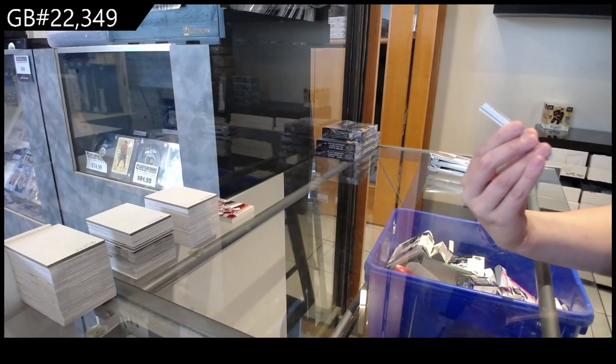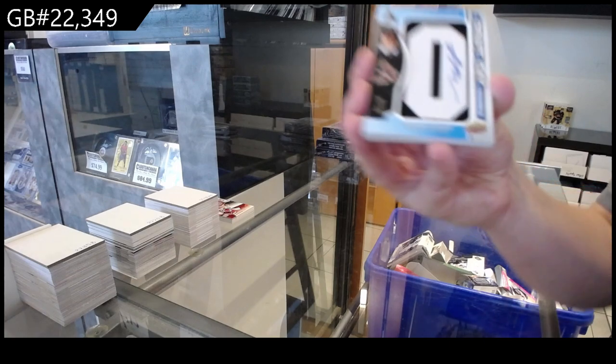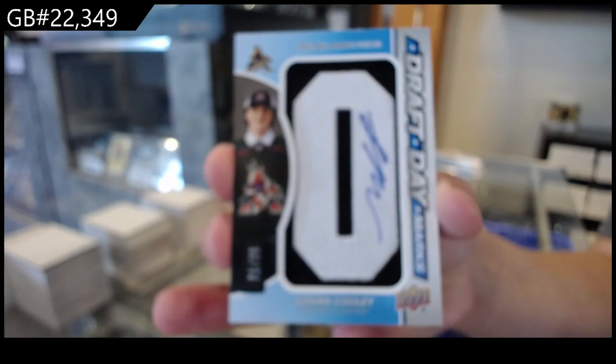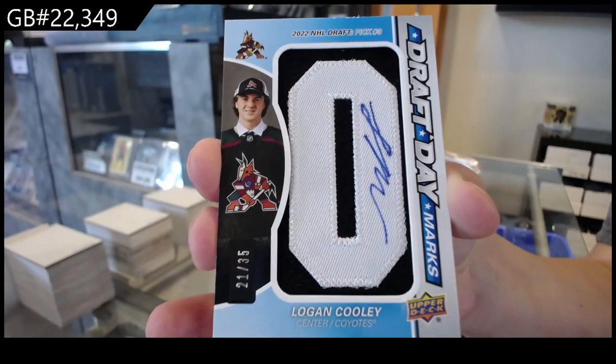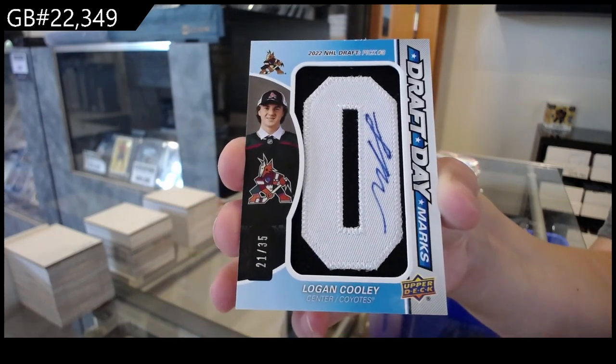We have — oh, that's a good one. Draft Day Marks, number 25 for the Arizona Coyotes, Logan Cooley. It's the O too, which is even better. Unfortunately, the top is a little chippy, but it is beautiful.